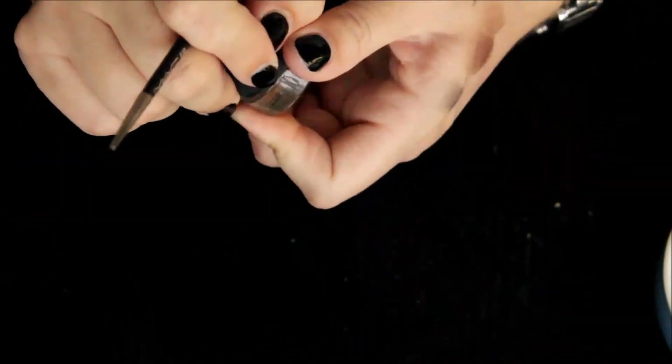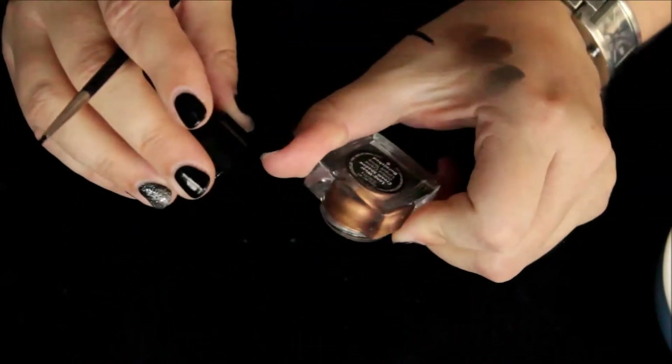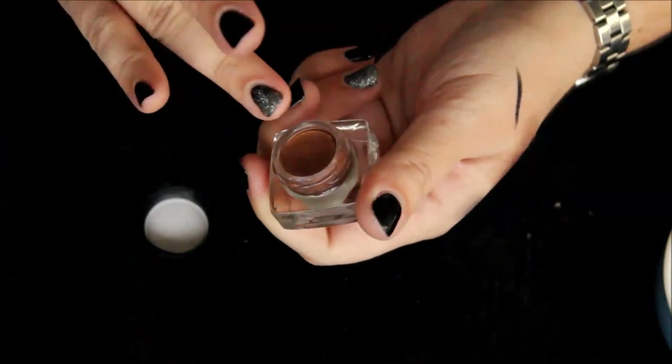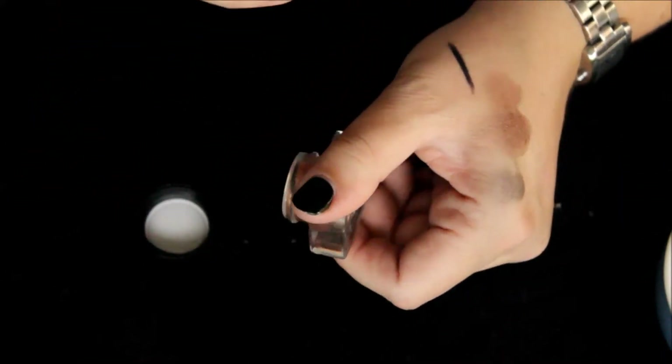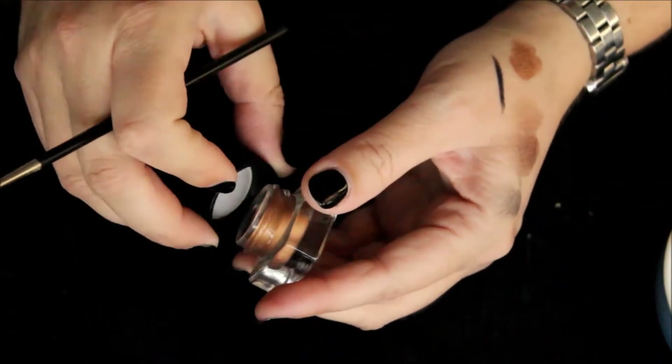Sapphire Shimmer is a blackened navy blue, as you could probably guess. And this is Burnished — oh that's really pretty, like a coppery, bronzy color. So we'll keep those.